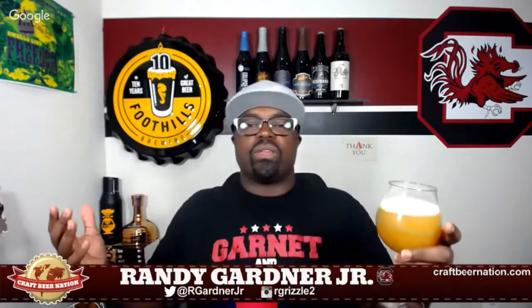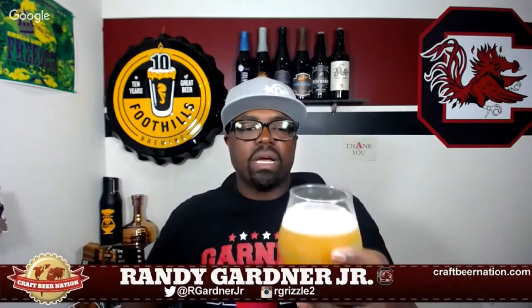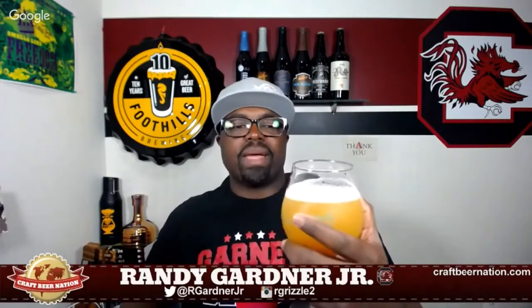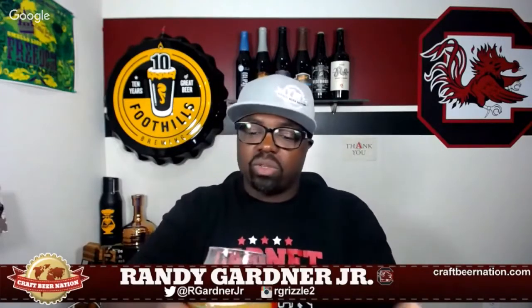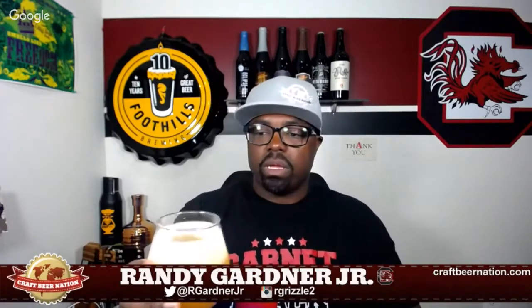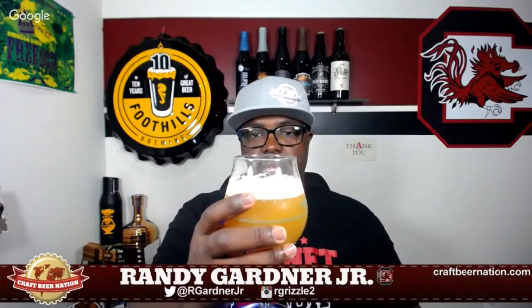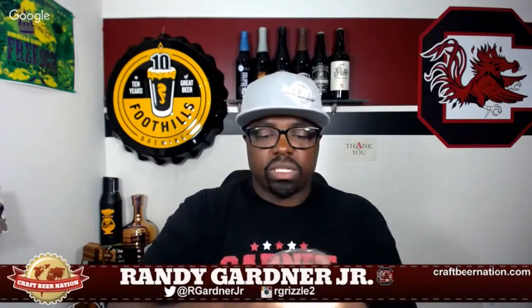There's really no other way to describe it, that's just what it looks like. I've got like a little bit under a finger of a nice soft-looking head. The head is dissipating kind of quick — I guess that's a function of the ABV at 8.2%. It's not gone like it's a thin beer, but it's dissipating rather quickly. It's got some legs for sure. Let me work it up and get my nose in it and tell you what it smells like.